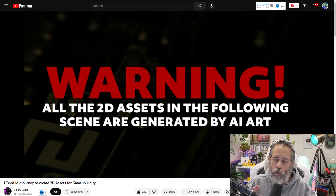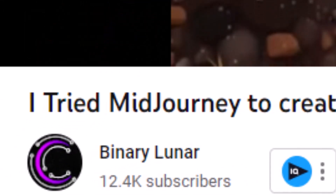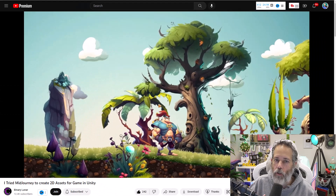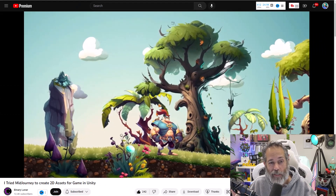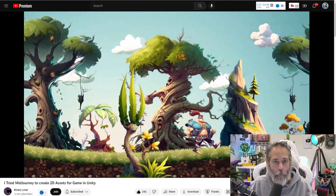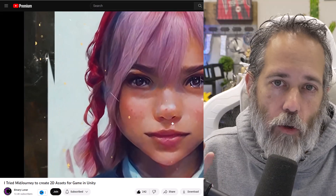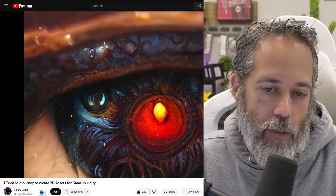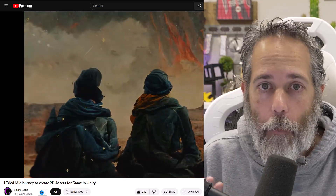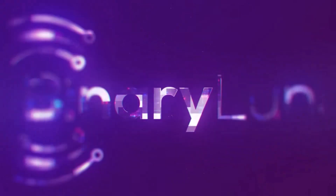On the topic of AI generation, there was also a really cool video using MidJourney to create 2D sprites to build out a game. I thought this was amazing — it was by Binary Lunar. Go subscribe, check out his channel and the video. It's really cool what he was able to do creating everything with AI. If you're interested in seeing that workflow, it was pretty quick and simple, and I'm going to start playing with it myself. If you know of any other cool AI stuff like this, please send me a link. I thought it was a perfect practical use of AI art in game development.